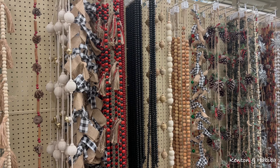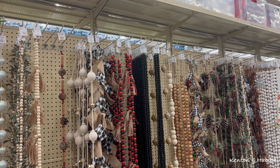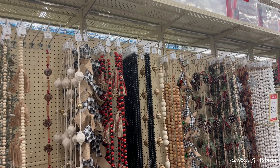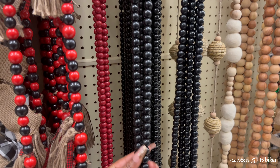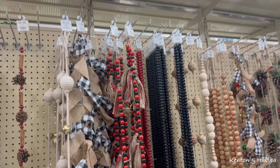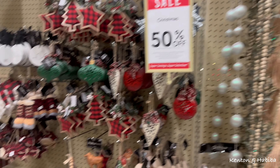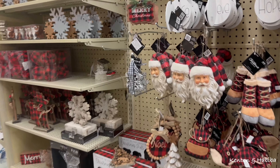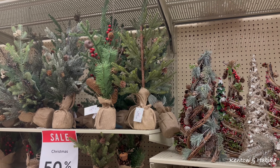They have these long garland decorations you could string around your tree or a doorway - very country vibe. Prices range from $4.99 for the black beads up to $13.99. Then the store announcement came on: closing in 24 minutes at 7:36.